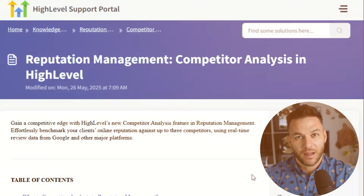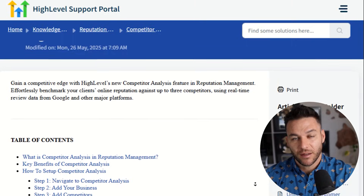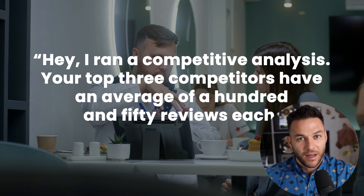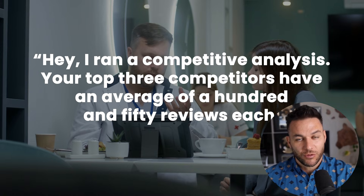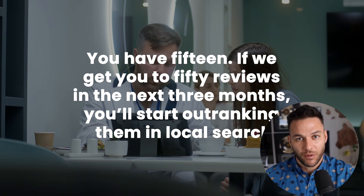Here's a feature not enough people are talking about: competitor analysis. High Level lets you track up to three competitors — you can see their review volume, their ratings, their trends over time. This is gold for positioning your client. Imagine going to a dentist and saying, 'I ran a competitive analysis. Your top three competitors have an average of 150 reviews each — you have 15. If we get you to 50 reviews in the next three months, you'll start outranking them in local search.' That's not a pitch, that's a solution to a real problem with real data backing it up. That's how you close deals.